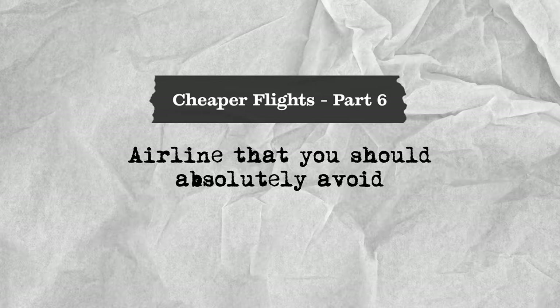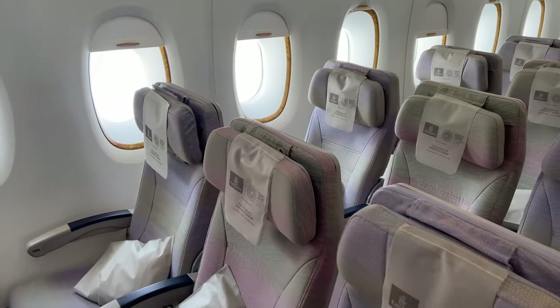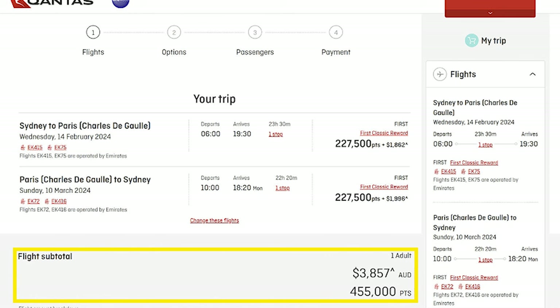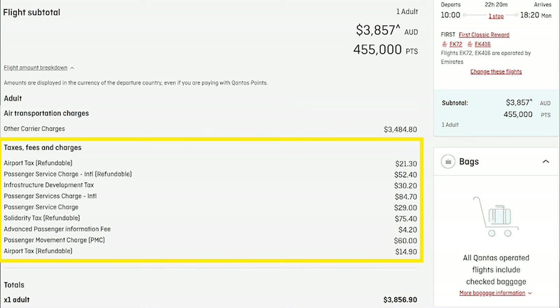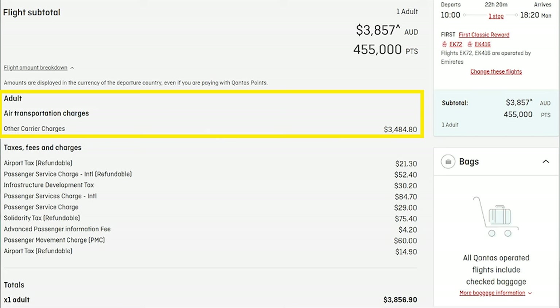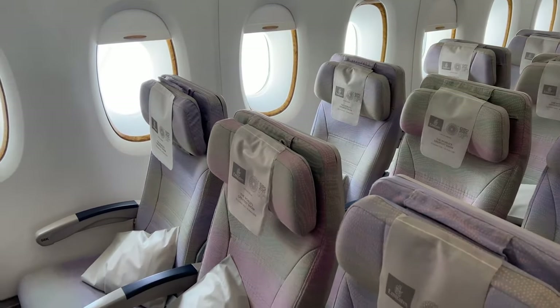The worst airline to book reward flights with is Emirates, which is known for having some of the highest carrier charges in the industry. For a return first class journey from Sydney to Paris for two people, it costs 455,000 Qantas points plus $3,857 in taxes and fees. Of that $3,857, only $372 represents genuine taxes and fees — the remaining ~$3,500 is entirely carrier charges. Per person return, you're paying close to $7,000 in taxes and fees — practically the cost of flexible economy return tickets for three to four people.